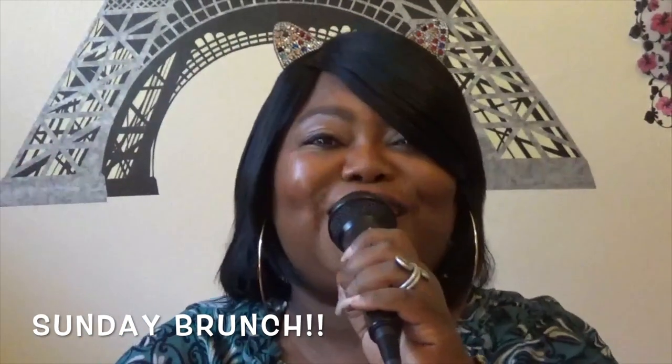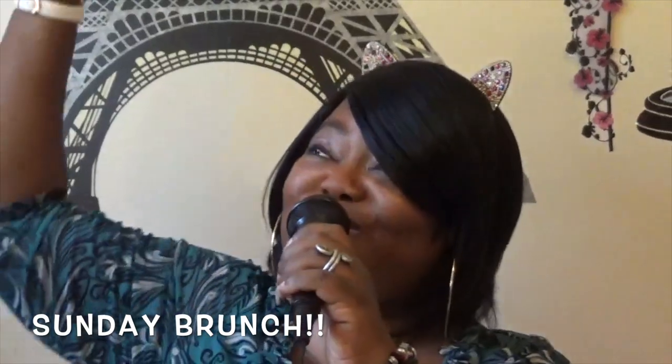Hey guys, I am back — I am under the Eiffel Tower today because I'm doing something a little bit different. When I was on social media I saw something that really caught my eye, and they were dolls. That's right — not just any dolls, but fashion dolls. They had makeup, they had jewelry, they had hats, they had nice dresses — just beautiful. Let's take a look at these fashion dolls.